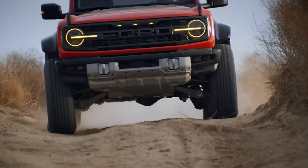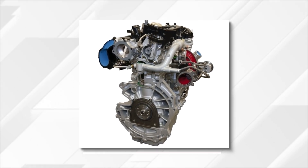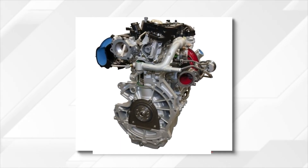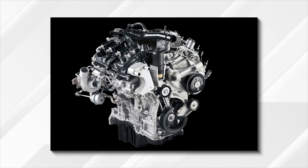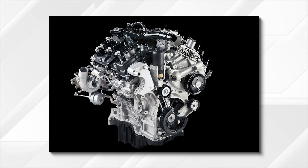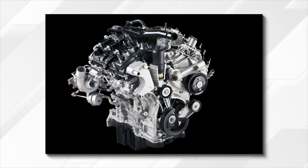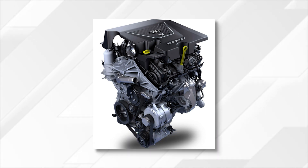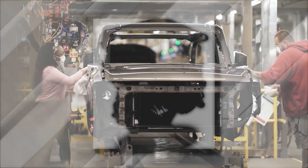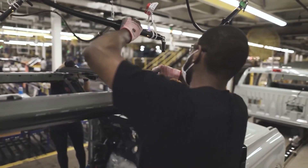The rest of the lineup will remain the same, consisting of three turbocharged engines. Base models will carry on with a good old 2.3-liter turbo-4, which puts out 300 horsepower and 325 pound-feet of torque. More expensive variants are also available with a 2.7-liter turbocharged V6 with 330 horsepower and quite impressive 415 pound-feet of torque, while the high-output 418-horsepower 3.0-liter twin-turbo V6 will remain reserved for the Bronco Raptor.